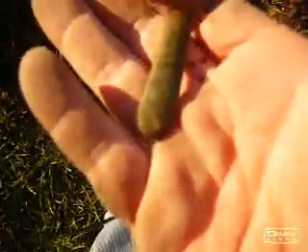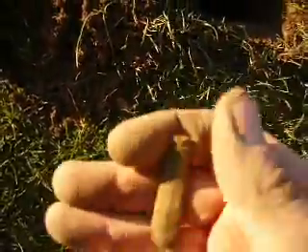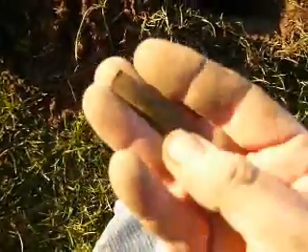Just managed to dig this out of the ground. Presumably it's lead — it's heavy like lead, but it's got a funny texture to it. Looks like a handle of something. If anyone out there has seen something similar, you might know what it's been broken off from.